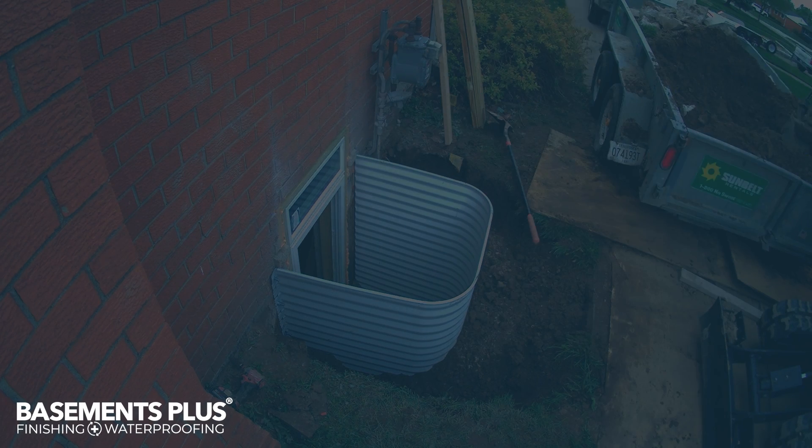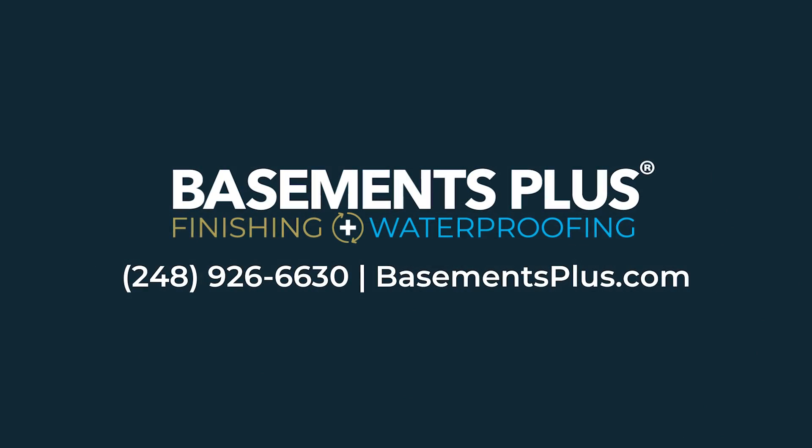If you are considering installing an egress window, contact Basements Plus for your free estimate.